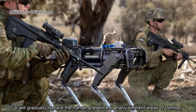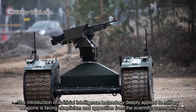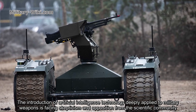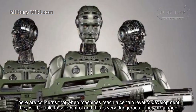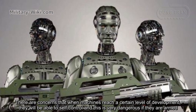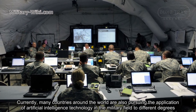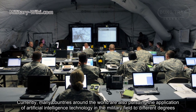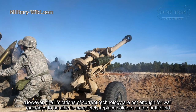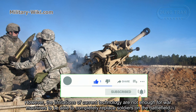The M113 AS4 will gradually replace the human presence in many different areas of combat. However, the introduction of artificial intelligence deeply applied to military weapons is facing skepticism and opposition from the scientific community. There are concerns that when machines reach a certain level of development, they won't be able to self-control — which is very dangerous if they are armed. Currently, many countries are pursuing AI applications in the military to different degrees, but the limitations of current technology mean machines cannot yet completely replace soldiers on the battlefield.